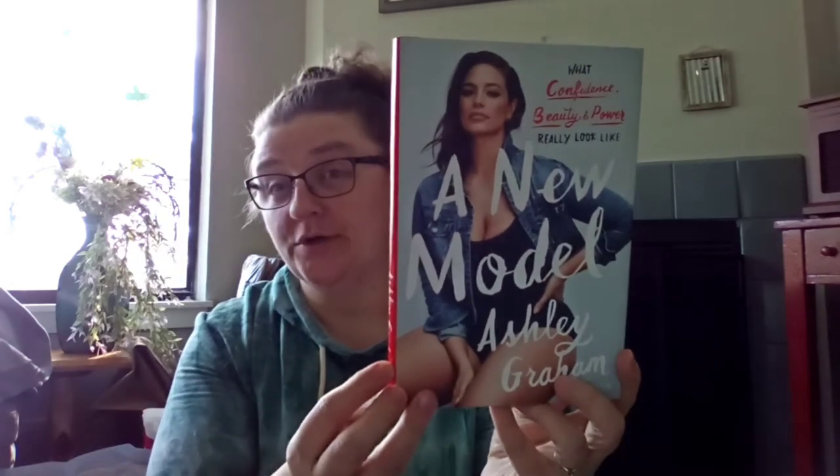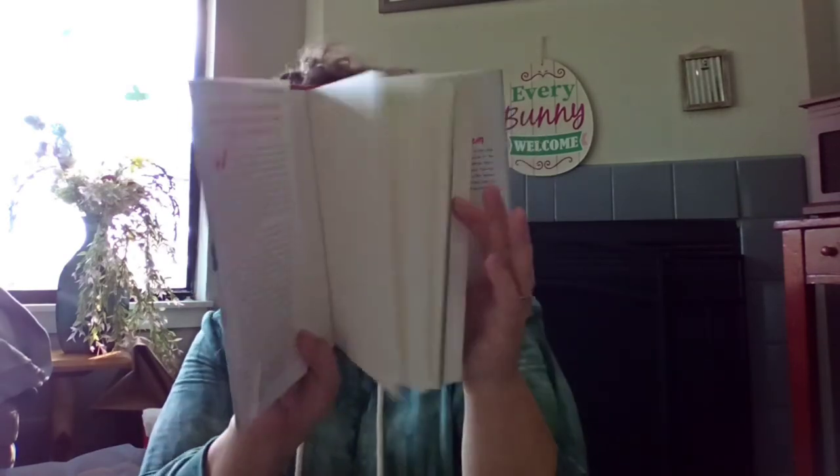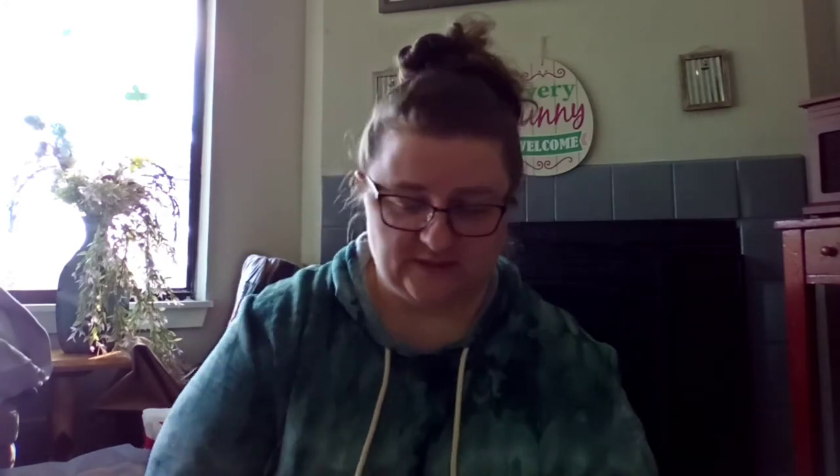I saw this one and wanted it — it's called 'A New Model' by Ashley Graham, about what confidence, beauty, and power really look like. I love Ashley Graham — she's gorgeous and it's great to have someone out there who's not a size four. I think her smallest is like a 14. She's just awesome and there are pictures inside, so I thought it was really cool to be able to get her book.